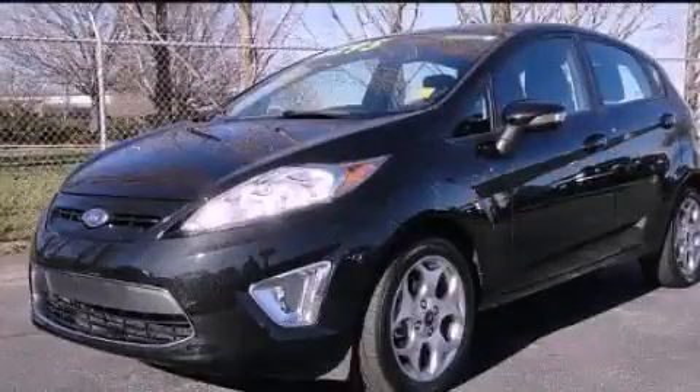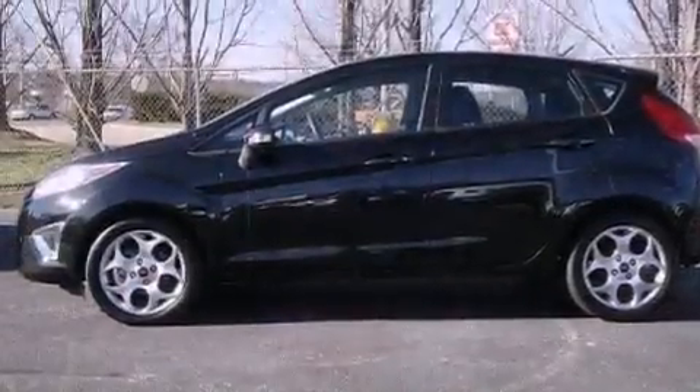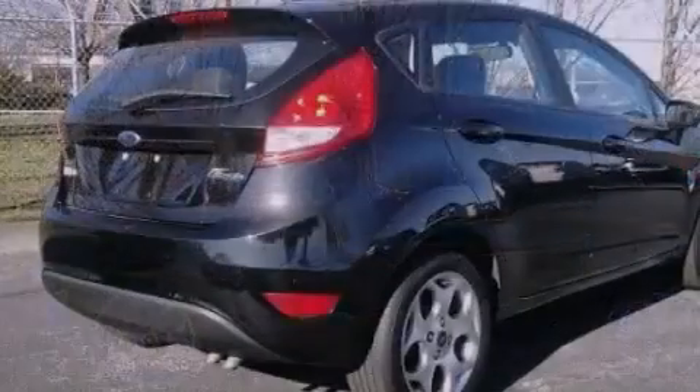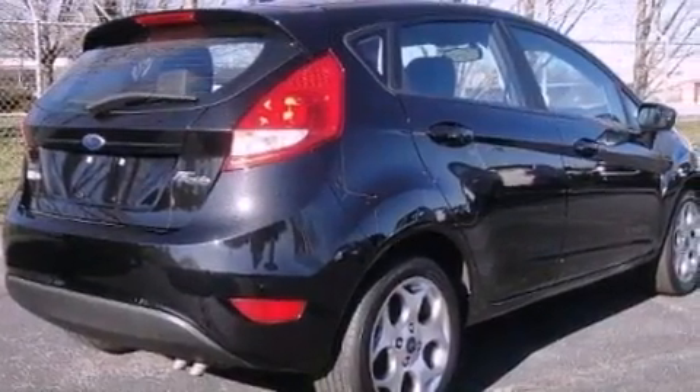This is a 2011 Ford Fiesta — imagine your next vehicle purchase could make such a difference. It has a 1.6-liter four-cylinder engine and an automatic transmission.